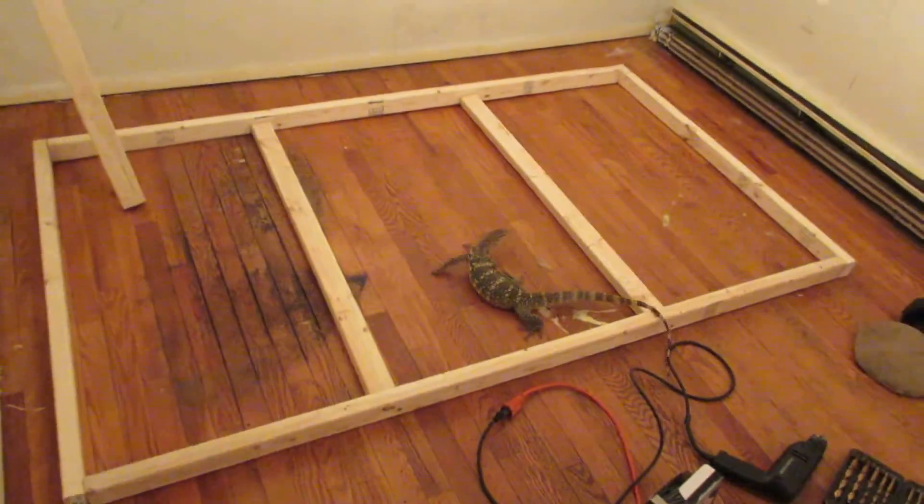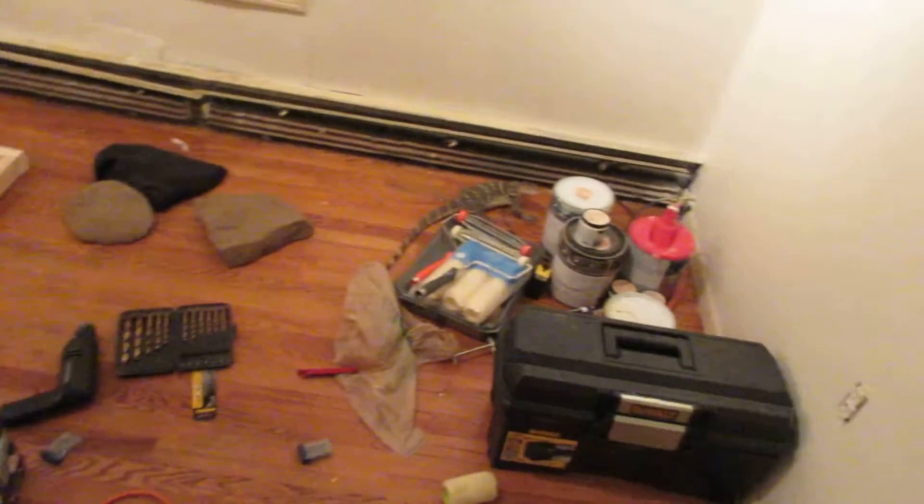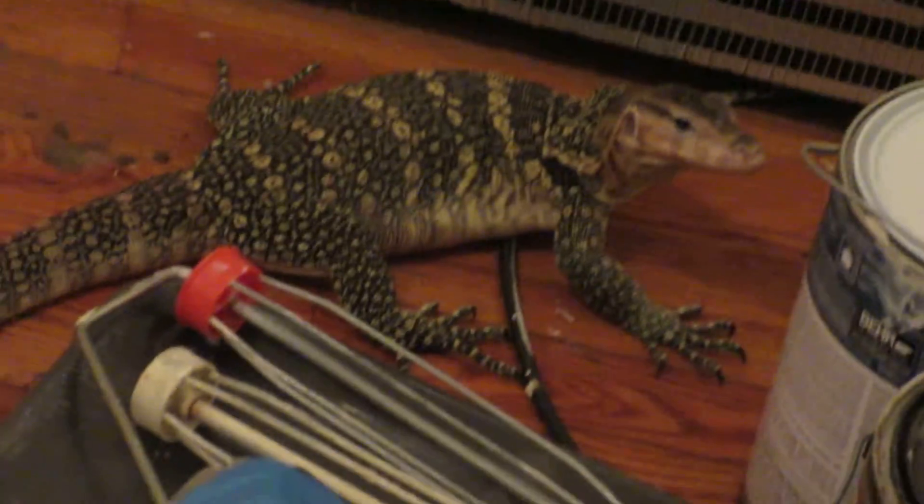He's still a little skittish when I put him down, but he's very easy to handle. He gets skittish when he senses freedom pretty much, but he won't bite me or anything like that.